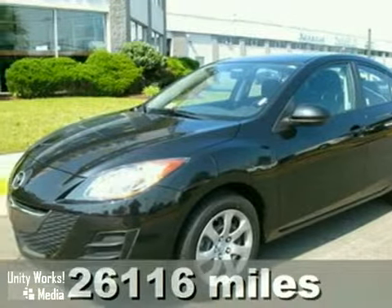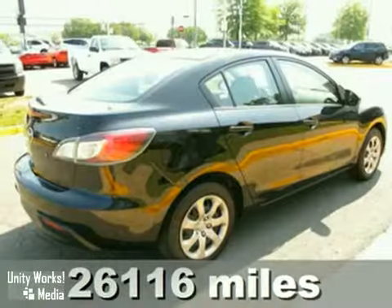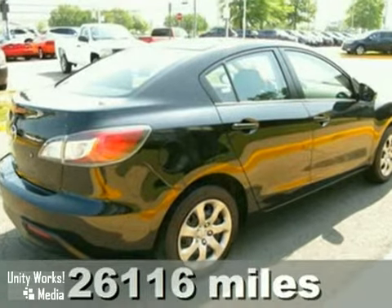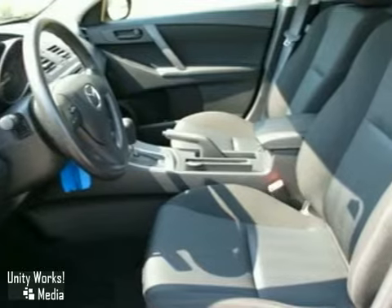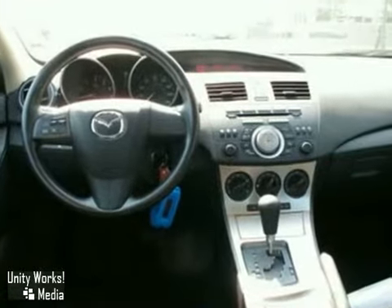Here's a 2010 Mazda 3. This versatile and value-packed vehicle is loaded with standard features, including one-touch power windows, all-season tires, tilt and telescopic steering wheel, four-wheel anti-lock brakes, and tire pressure monitoring.